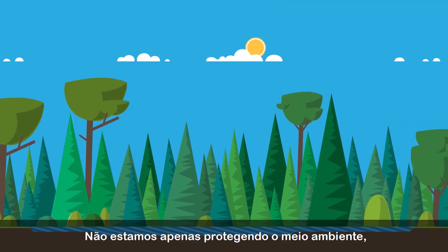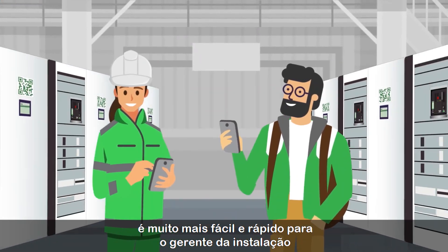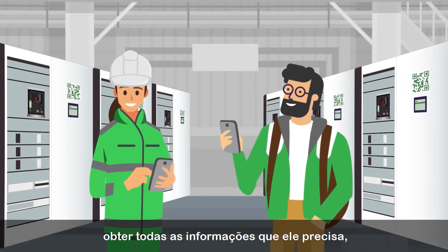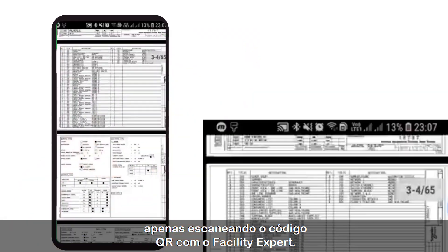Not only are we saving trees, it's also much easier and faster for the facility manager to get all the information he needs, whenever he needs it, by just flashing the QR code with Facility Expert.